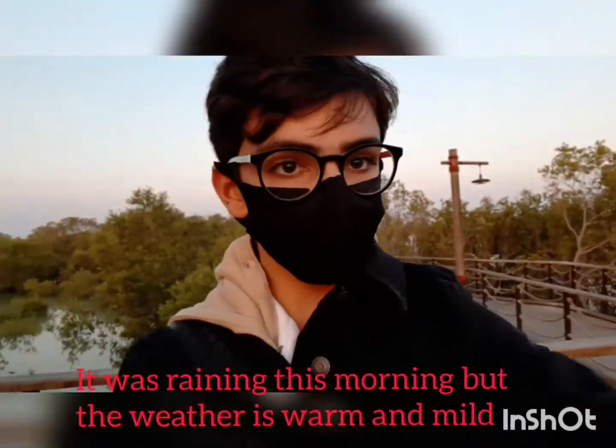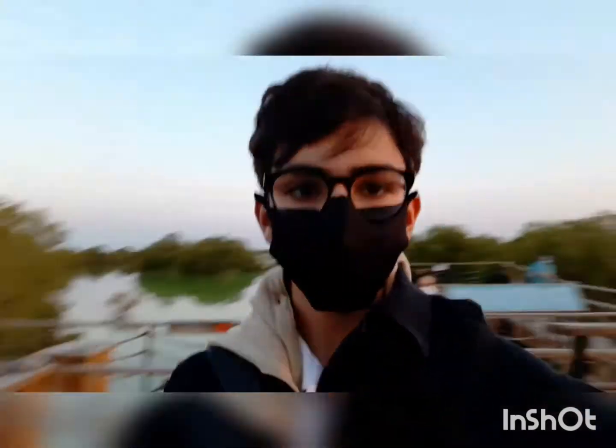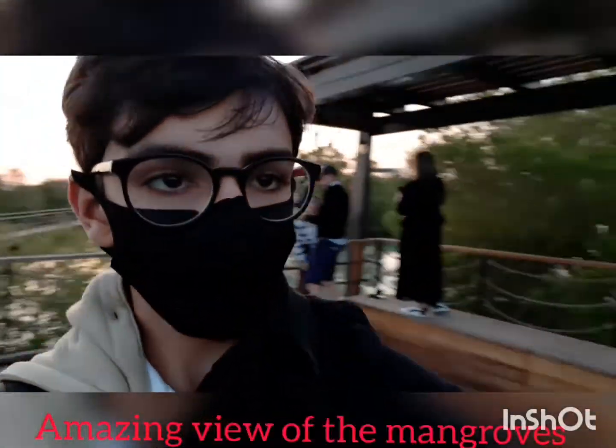You can't run because it's very dangerous and you may injure yourself. Today it was raining this morning and the weather is not too cold, not too hot — it's just mild. Look at the nice view behind me, look at the amazing view of the terrace.